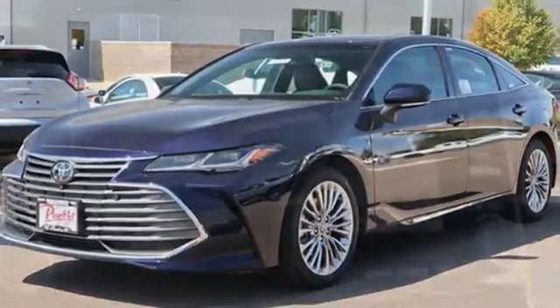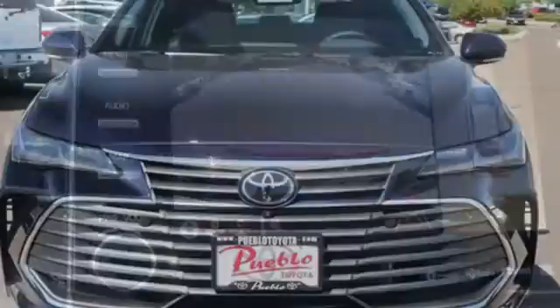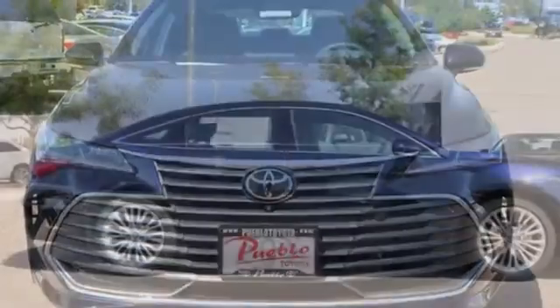V6 engine. Express open and close sliding and tilting sunroof. Gas pressurized shocks. And integrated navigation system with voice activation.